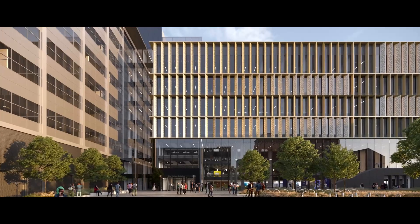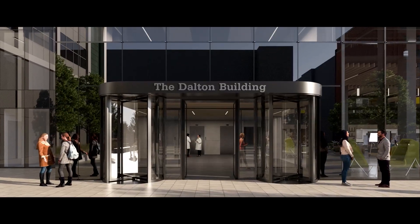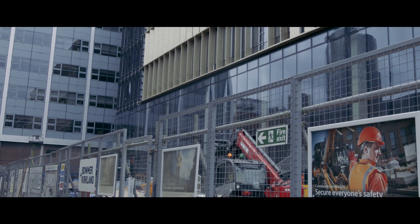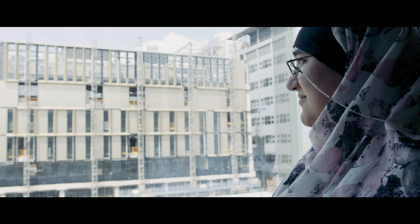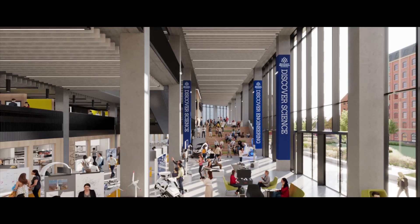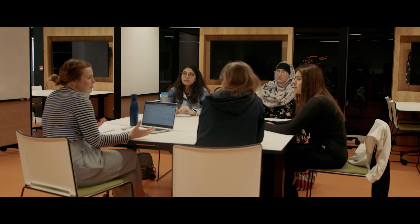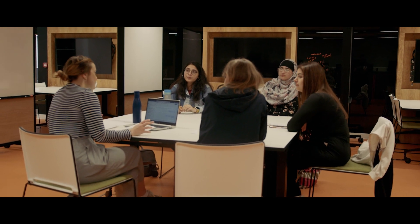The science and engineering building has been really designed for science and engineering students. There's a lot of thought and effort that's been put into creating a study space and a learning environment that's centred on the student experience and getting graduates career-ready and world-ready.